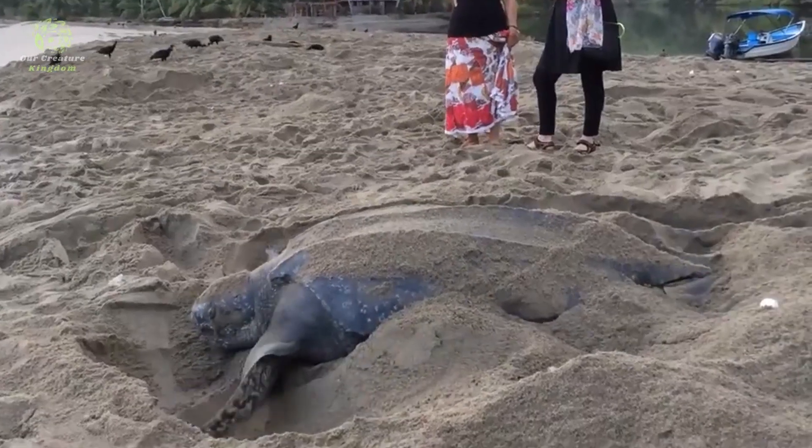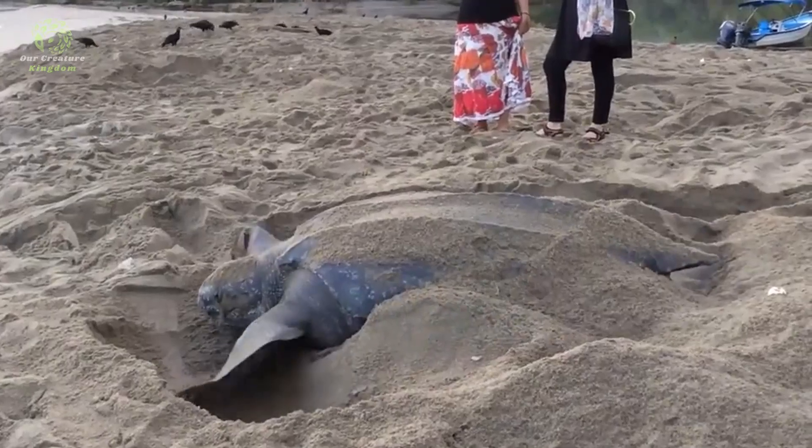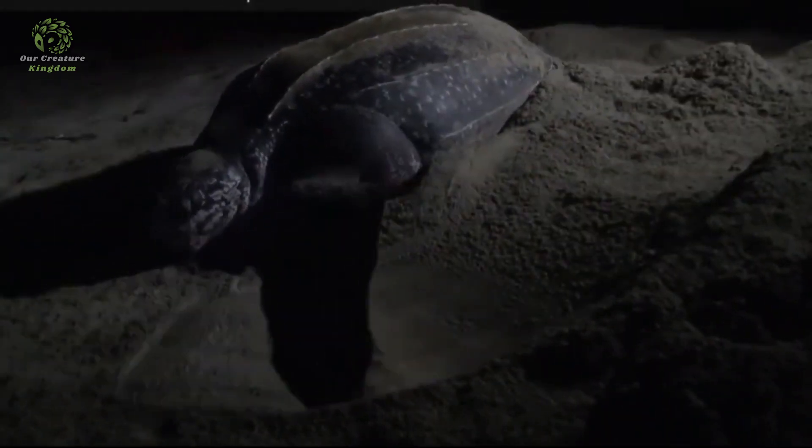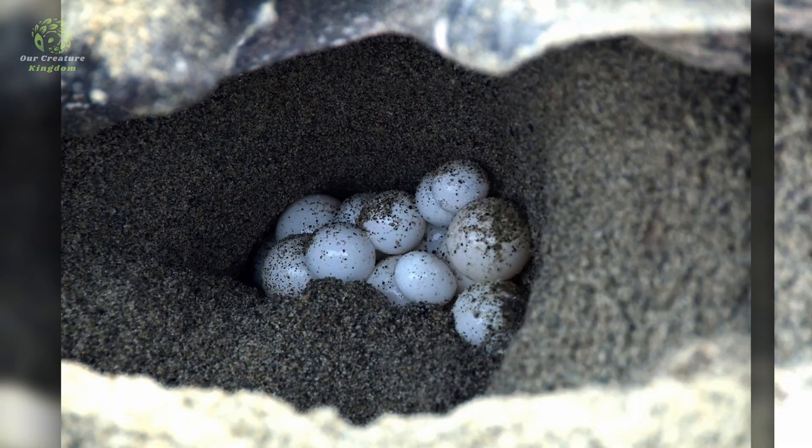Leatherbacks are known for their remarkable nesting behavior, with females returning to the beaches where they were born to lay their eggs. Female leatherbacks typically dig nests in the sand above the high tide line, where they deposit clutches of eggs.